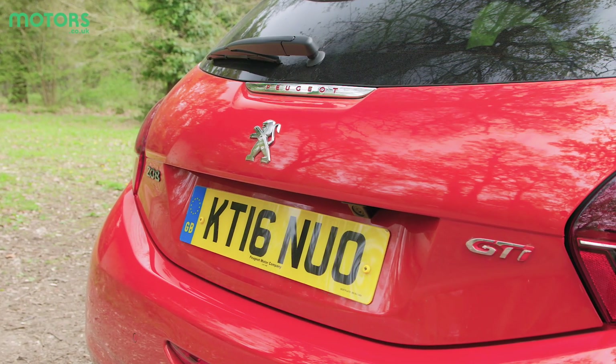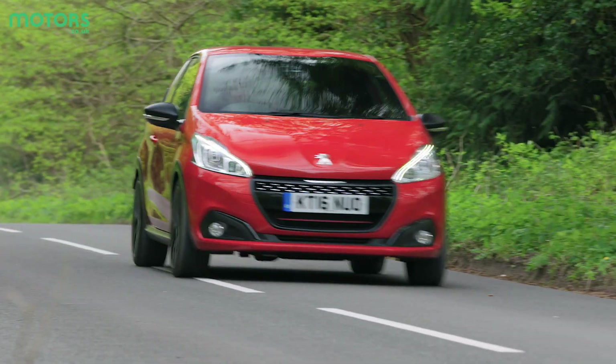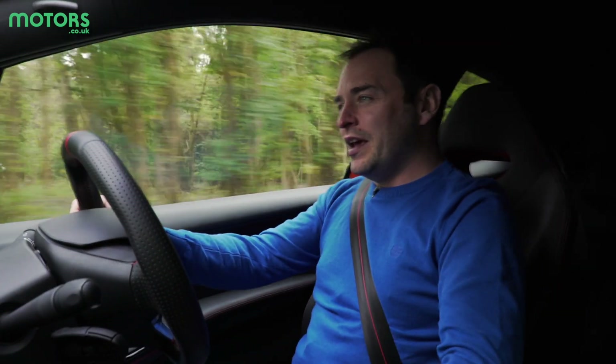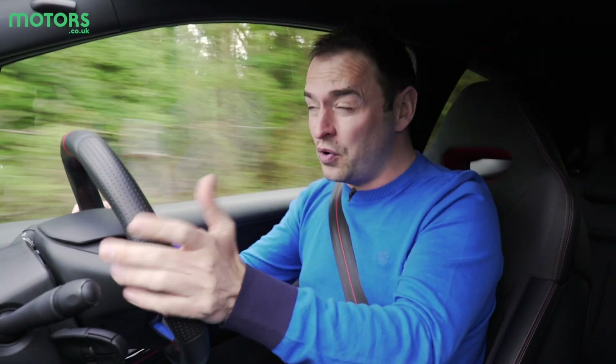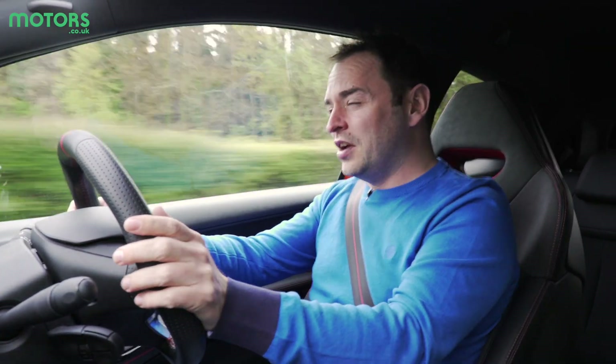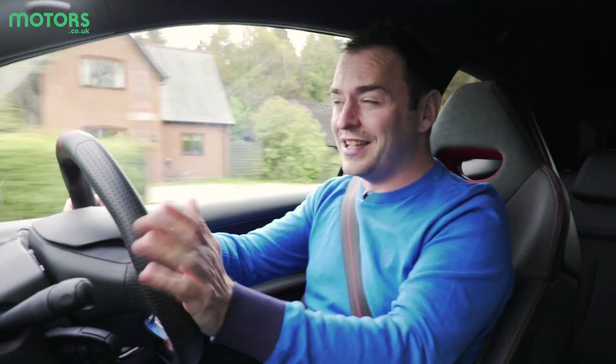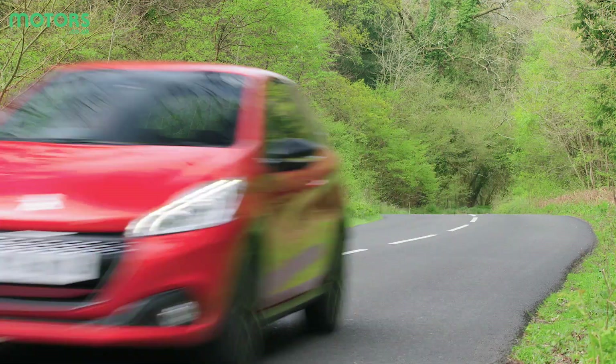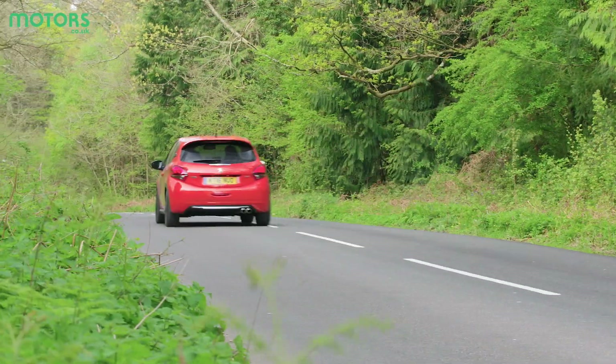Step up then the 208 GTI. As you might expect, the GTI is a lower, leaner and meaner version of the supermini. It's powered by a 200 brake horsepower 1.6-litre turbocharged engine, which is good for 0 to 60 in just under seven seconds. The steering wheel is meaty but incredibly small — in fact it feels like you're steering using a dinner plate.